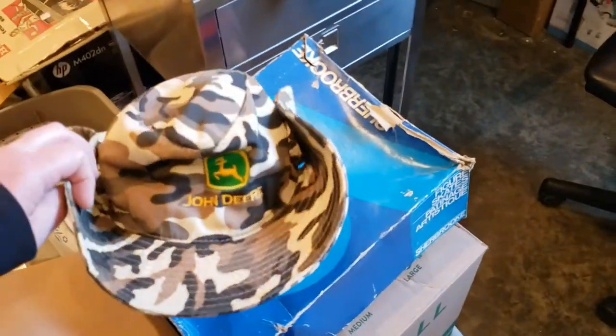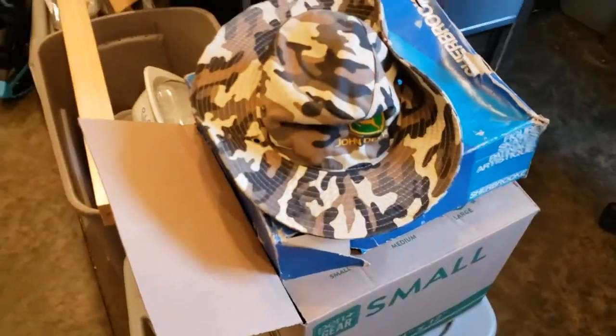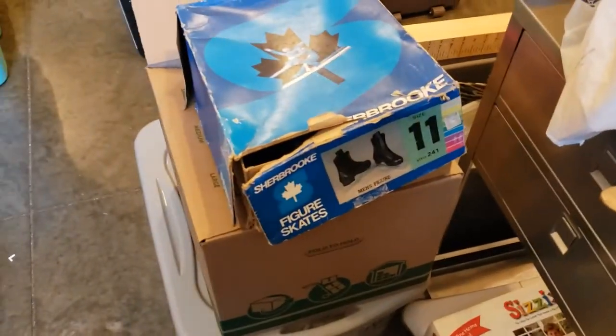The first cool little item — I know a lot of people like John Deere — it's a John Deere camo boonie hat. It snaps right here, it was pretty sweet, and it was only like a dollar.